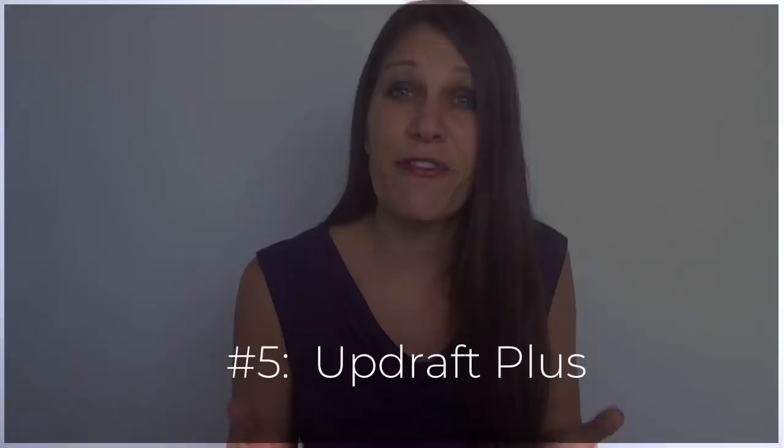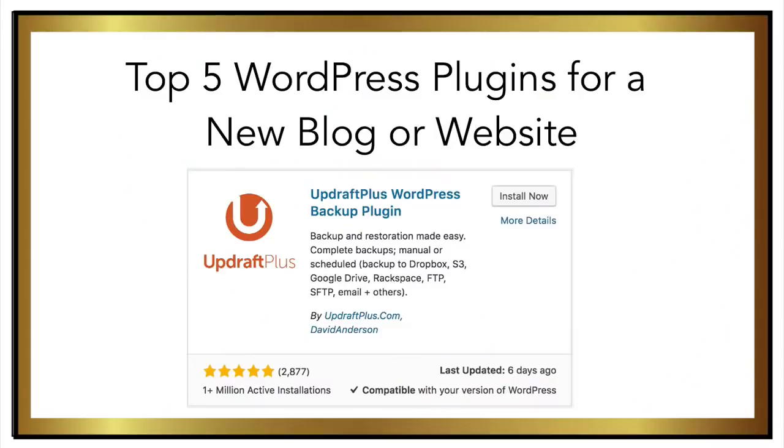The fifth most important plugin for your WordPress blog is called Updraft Plus. This takes a free backup of your entire website in case it ever crashes or goes down. Many hosting companies charge for this service, so the fact that you can install a free plugin and do it yourself is great. It's slightly technical but definitely doable. Here's a pro tip: make sure you take a backup of your website at least once a month or whenever you make a significant change. This way, in the event that anything dire ever happens, you'll have a backup of your site — and believe me, even for the best web developers, it does happen.